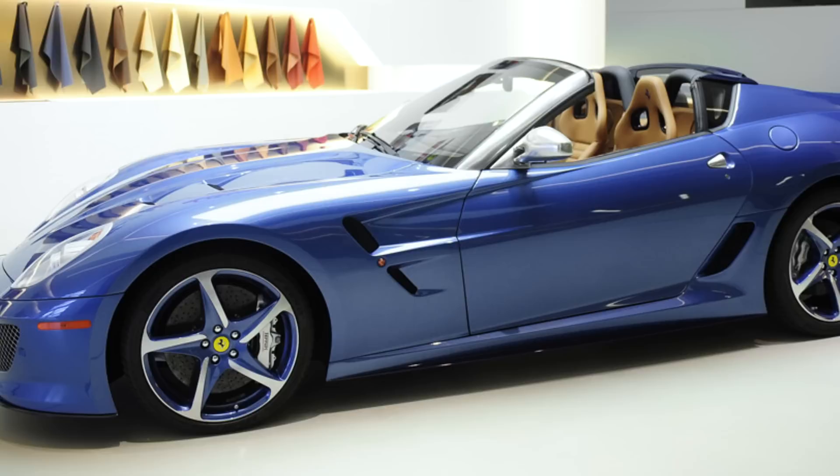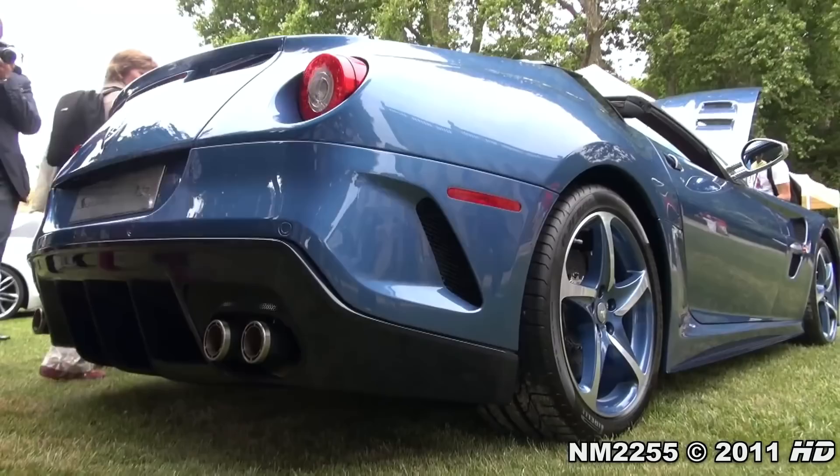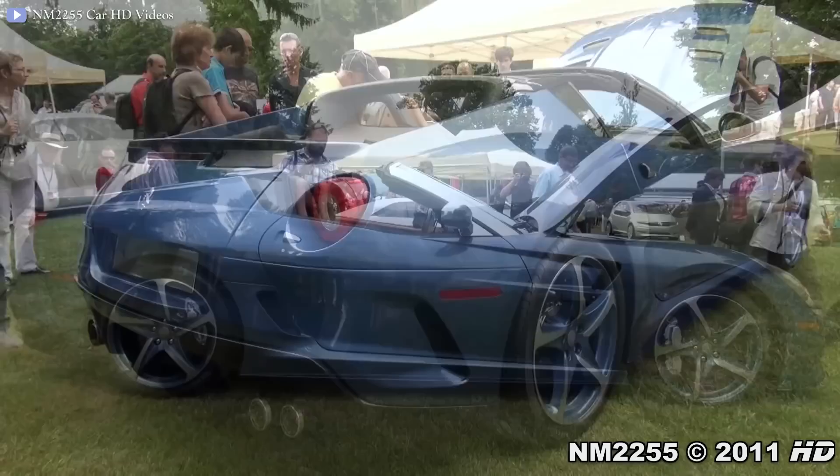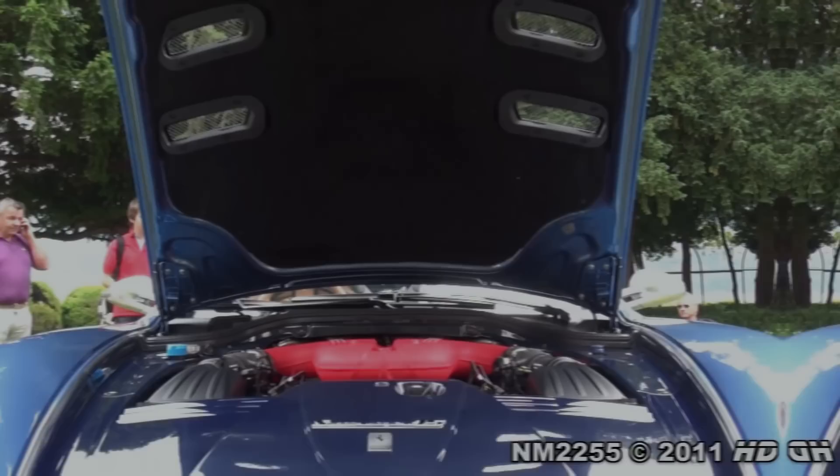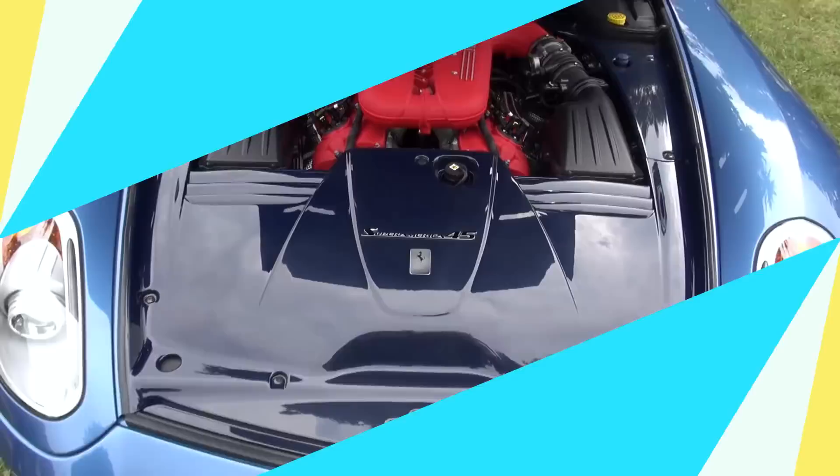2011 Ferrari SuperAmerica 45. The SuperAmerica 45 was first introduced to the public at the 2011 Concorso d'Eleganza Villa d'Este. It was built exclusively for American collector Peter Calico to celebrate 45 years since he became a Ferrari client. The car is built around the same aluminum space frame chassis as the limited-production 599 Aperta Roadster, with power coming from the V12 engine also used in the 599 GTO.